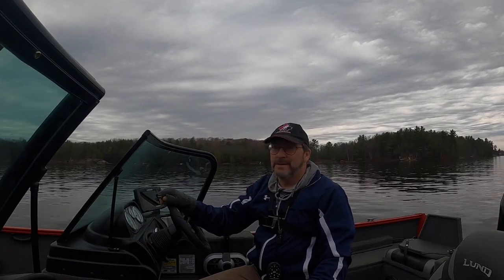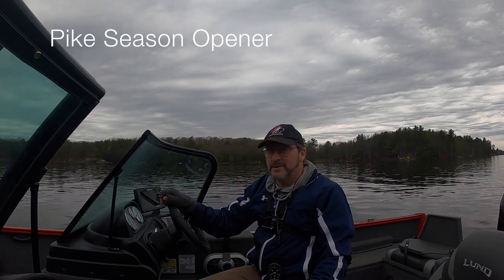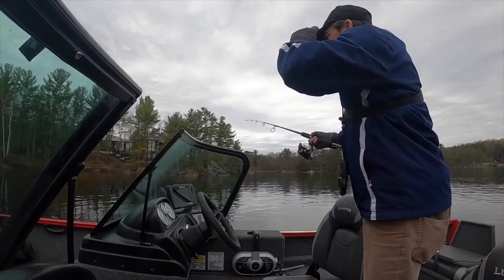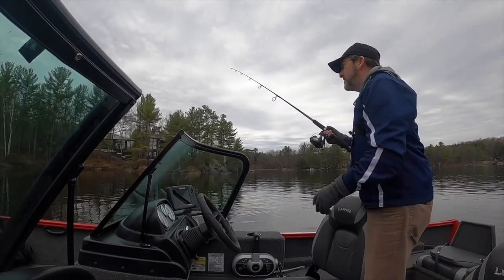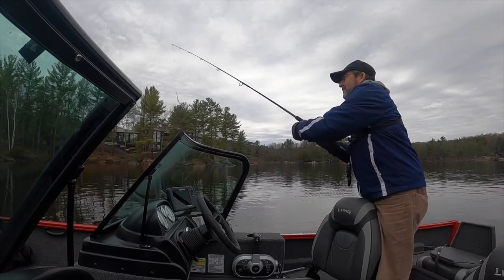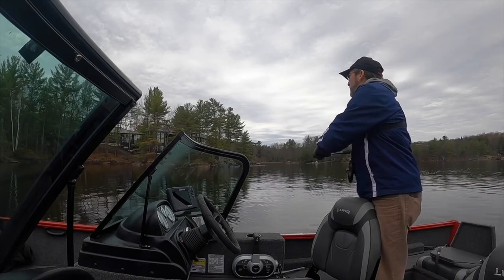Here we are in the boat finally. It's been a long time coming and I'm so glad to be here. I'm about to start fishing — actual fishing, yes. Can't believe it. First cast of the season, here we go. You never know; you always got a chance when you've got a line in the water.